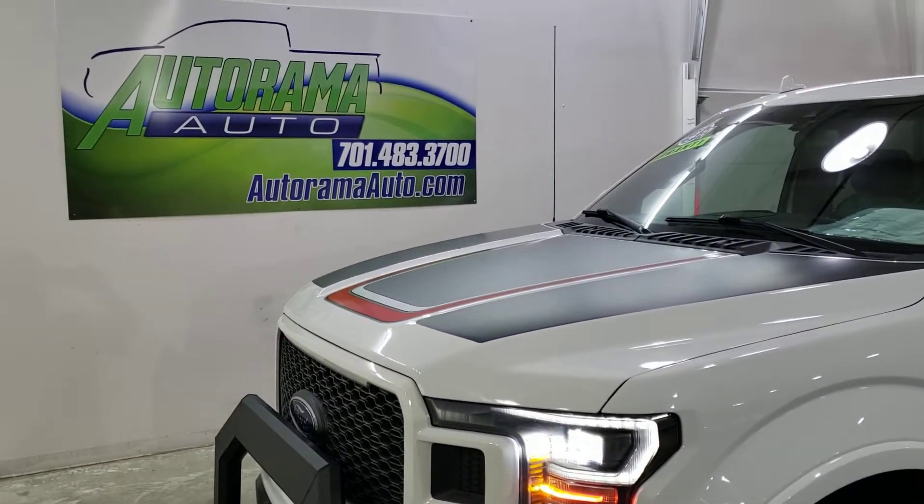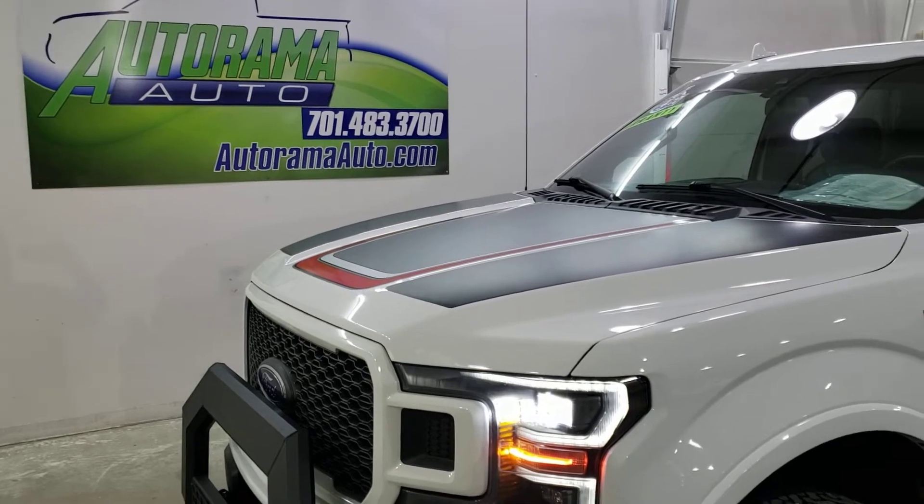Hi everybody, it's Carter Heiser, owner of Autorama Auto Sales in Dickinson, North Dakota — autoramaauto.com.